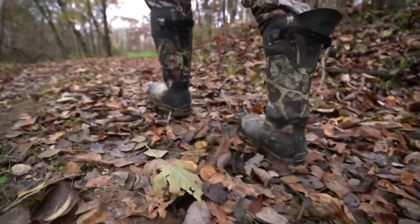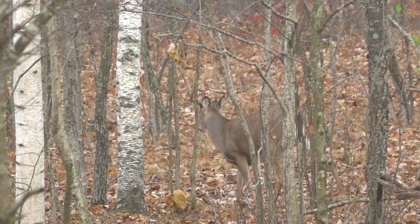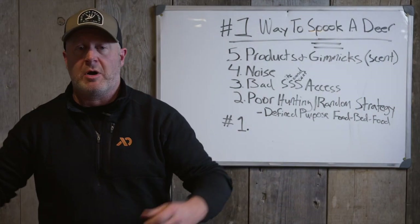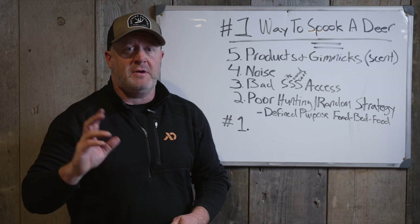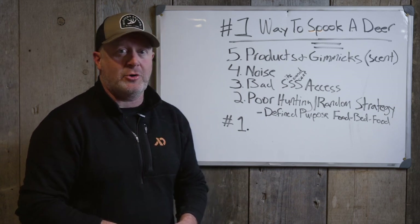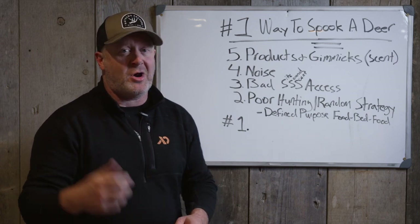Most mature bucks you spook, you'll never even know he was there. He'll just turn, tuck tail, and get out. You'll see that on trail cameras, or maybe a neighbor saw a big buck running from a woodlot you didn't know was there. He smelled you, took off, and won't even let you know he's there — he just leaves. He doesn't stomp around, look around, get downwind, or try to spot you. He's just gone.